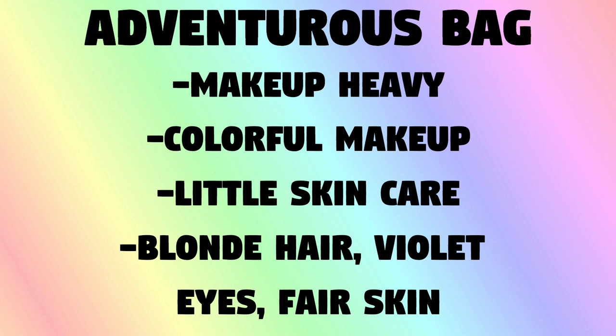Next up is my adventurous bag. This person is supposed to have blonde hair, violet eyes, absolutely loves makeup, is super comfortable with it, but only wants very bright colors. The first thing I have in here is actually a nail lacquer — I never paint my nails, but I could go for a very nice nail polish. This is supposed to be an organic-infused nail lacquer with a gel effect from Addisi.